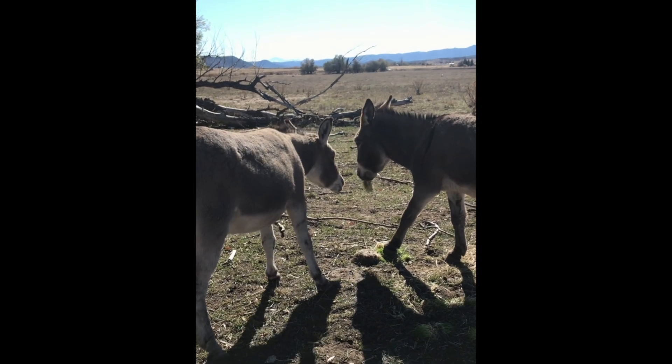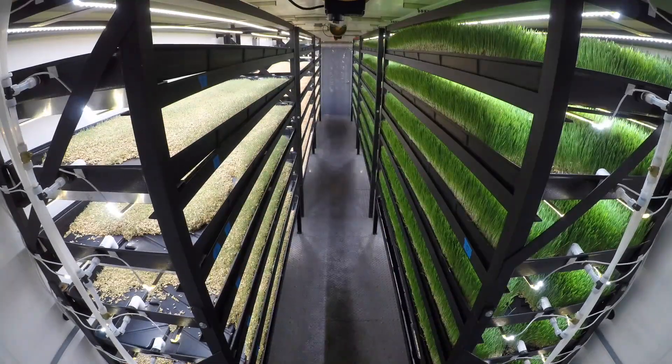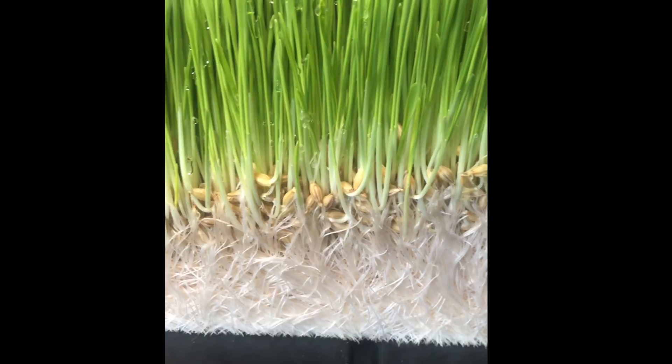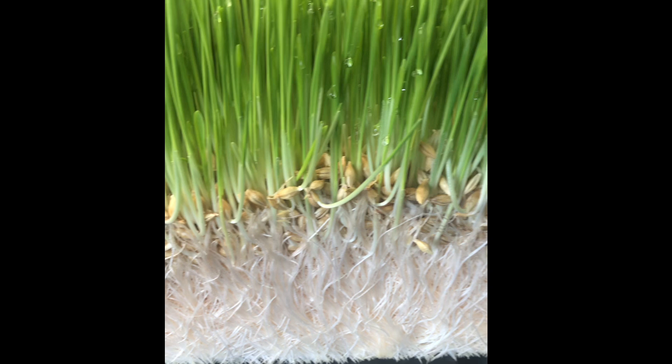In indoor hydroponic fodder farming, the total protein and overall nutritional content per barley seed does not increase significantly. However, the volume and digestibility of the fodder improves considerably.